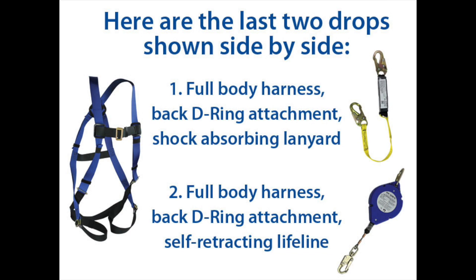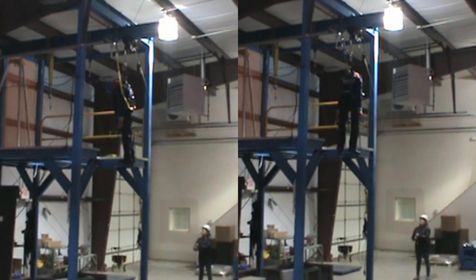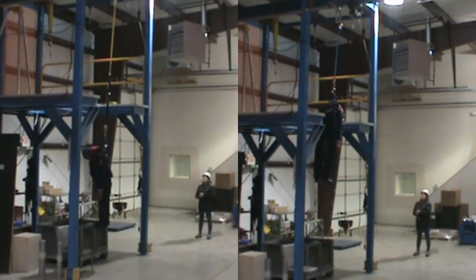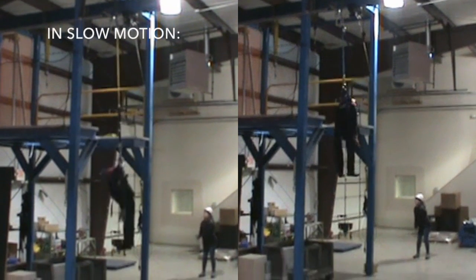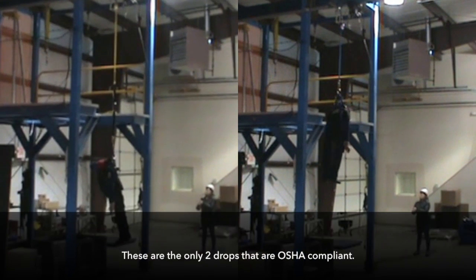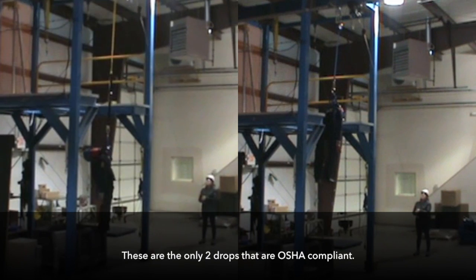Here are the last two drops shown side by side. On the left: a full body harness, a back D-ring attachment, and a shock-absorbing lanyard. On the right: a full body harness, a back D-ring attachment, and a self-retracting lifeline. You can now clearly see why using the correct fall protection equipment is crucial to keeping workers safe at heights.